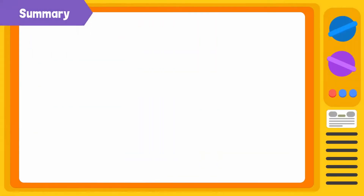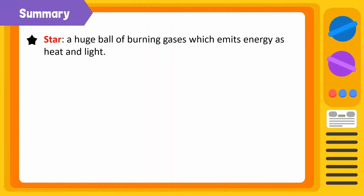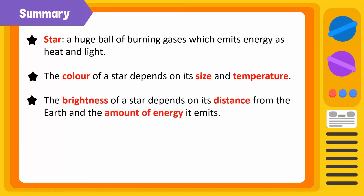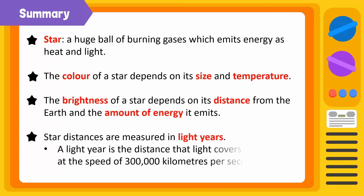Let's summarize. A star is a huge ball of burning gases which emits energy in the form of heat and light. The color of a star depends on its size and temperature. The brightness of a star depends on its distance from the Earth and the amount of energy it emits. Star distances are measured in light years — a light year is the distance that light covers in one year at the speed of 300,000 kilometers per second.